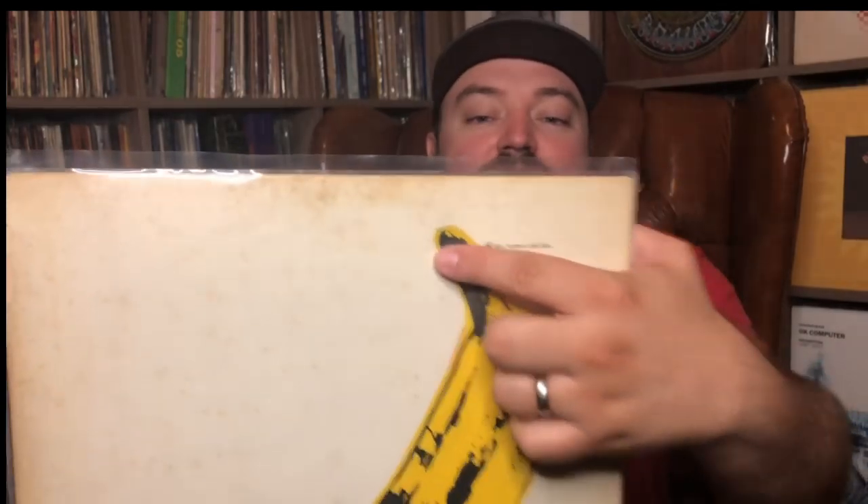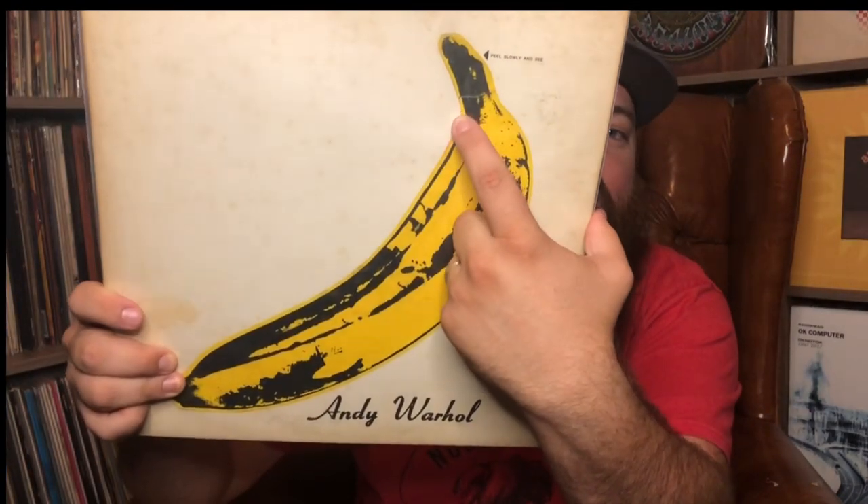This one popped up on eBay and it said it was a 1978 reissue with a printed banana on the front — that's what the description said. I messaged them and asked if the pictures were of the actual item, and they said yes. If you look right here, there's a break in the peel and you can see a little bit of pink where the banana is underneath. It's got the blue label. So I said I'd take a chance on it — buy it now for $15. Got it home and it's in great shape — killer copy, unpeeled vinyl, excellent condition, for $15.